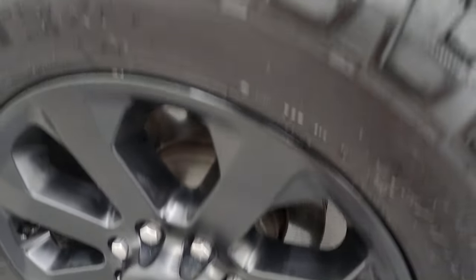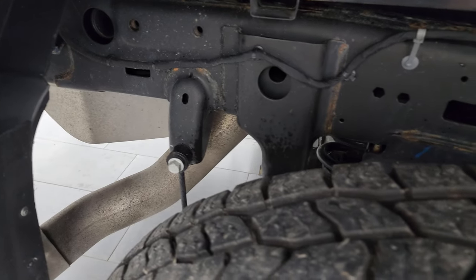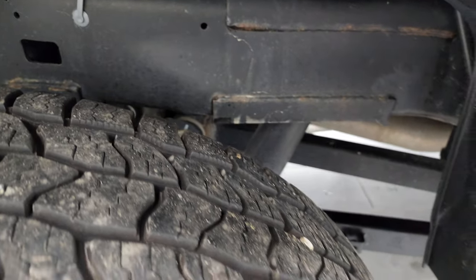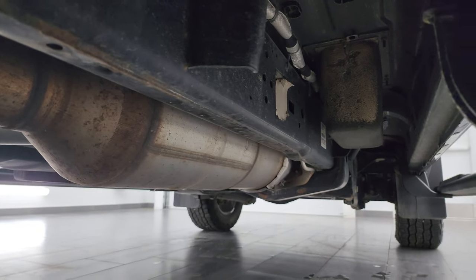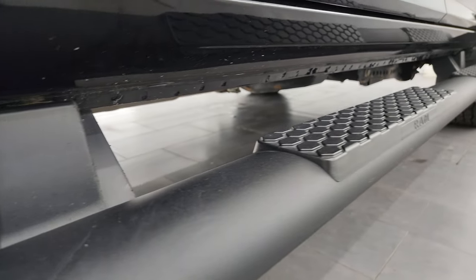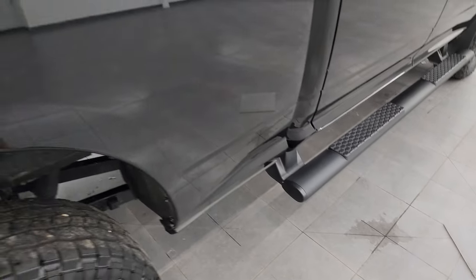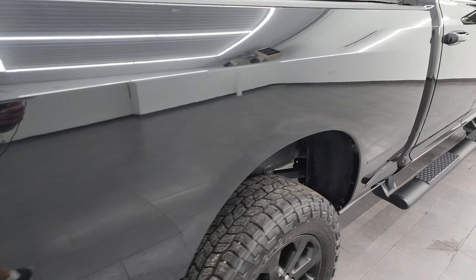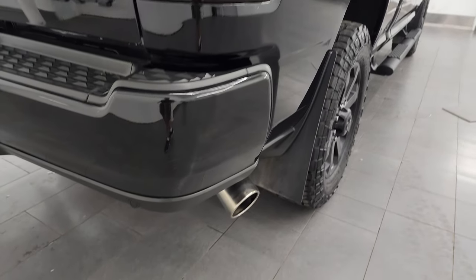The back wheels are in nice shape as well. Back tires have just as much tread as the front — maybe even a little bit more. The frame and underbody are in really nice condition with all the remaining factory exhaust. The lower rockers and cab corners are in nice shape, and it comes with factory painted black step bars. No dents or dings on the passenger side box.